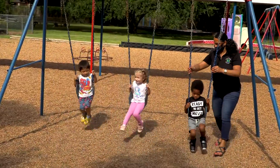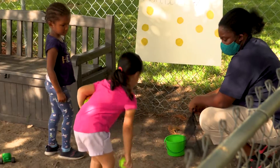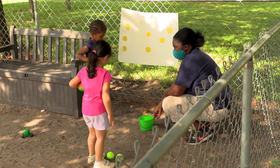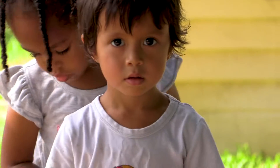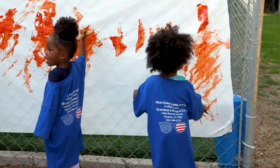We provide transportation to six ALEE ISD schools. When the kids come back from school, we have an after-school program where we help with their homework, and the kids transition to different activities such as arts and crafts, sports, cooking projects, and free play.